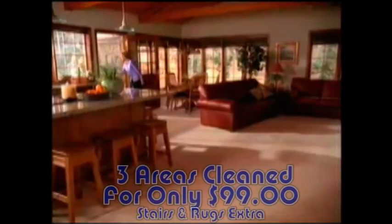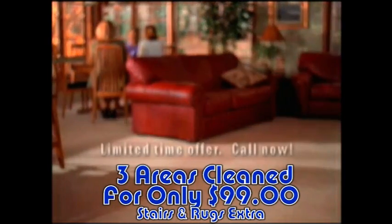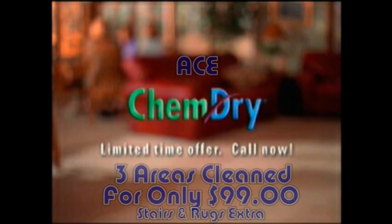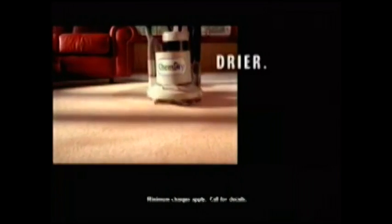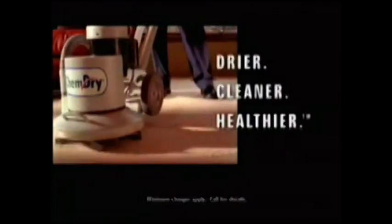We'll give you this great money-saving offer on your next carpet cleaning visit if you call ChemDry right now. But hurry, this is a limited time offer. If you haven't tried ChemDry, there's never been a better time to save on this unique carpet cleaning process. So for dryer, cleaner, healthier carpets, don't wait. Call ChemDry today.